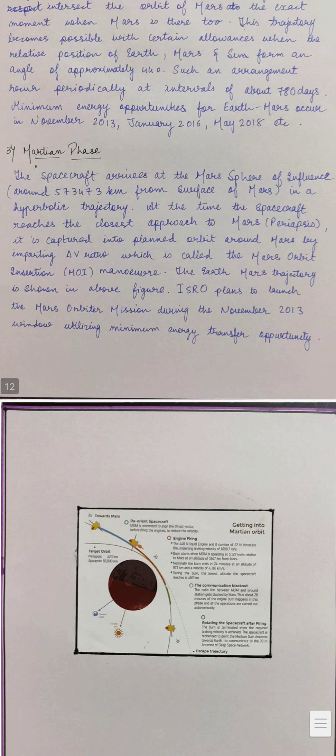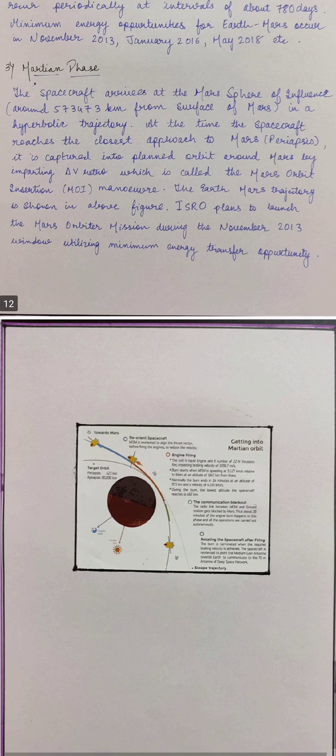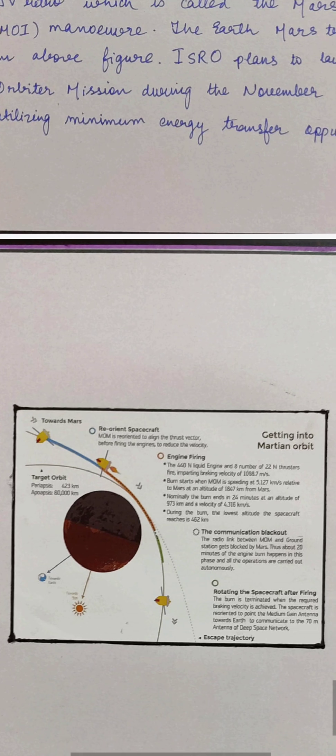In the Martian Phase, the spacecraft arrives at the Mars sphere of influence in a hyperbolic trajectory. At the time the spacecraft reaches closest approach to Mars, it is captured into a planned orbit around Mars by imparting a delta-v retro burn, called Mars Orbit Insertion. ISRO planned to launch the Mars Orbiter Mission during the November 2013 window, utilizing the minimum energy transfer opportunity.